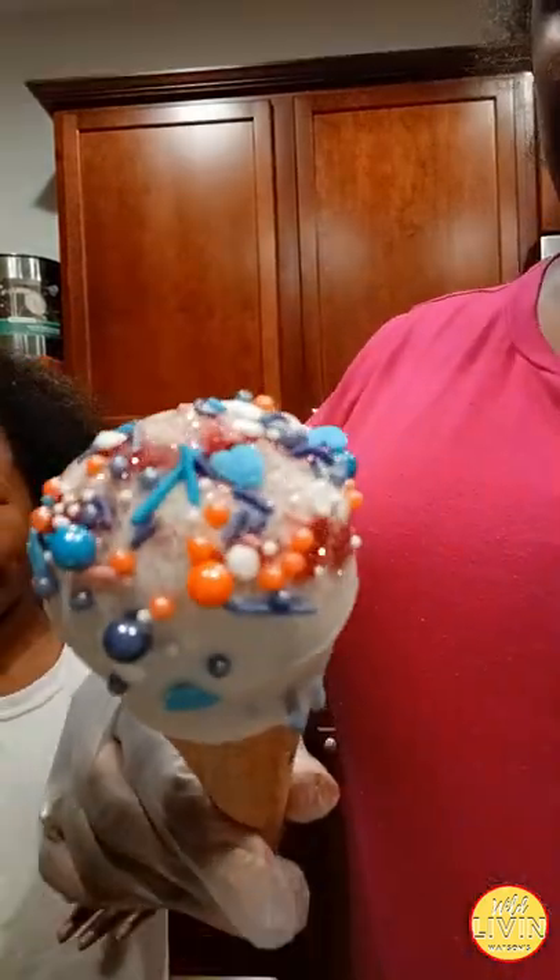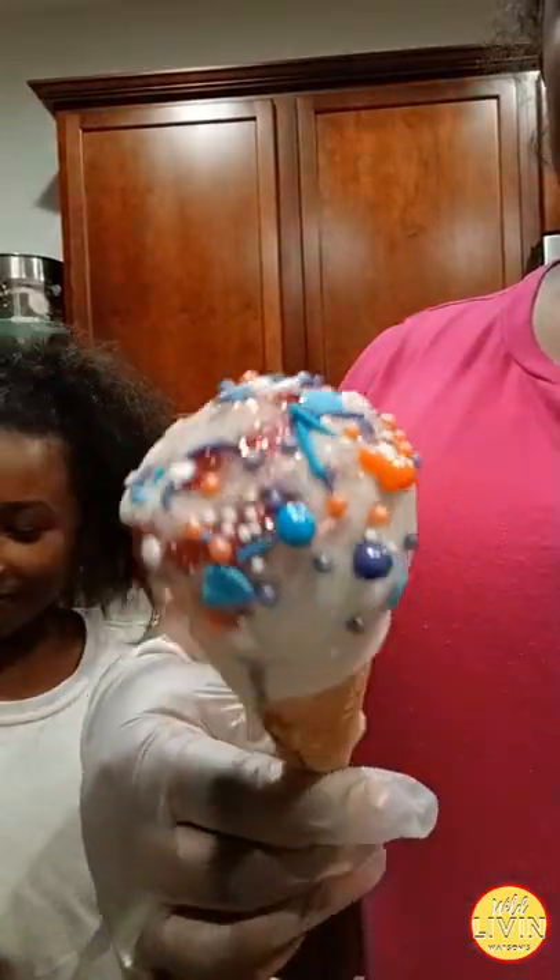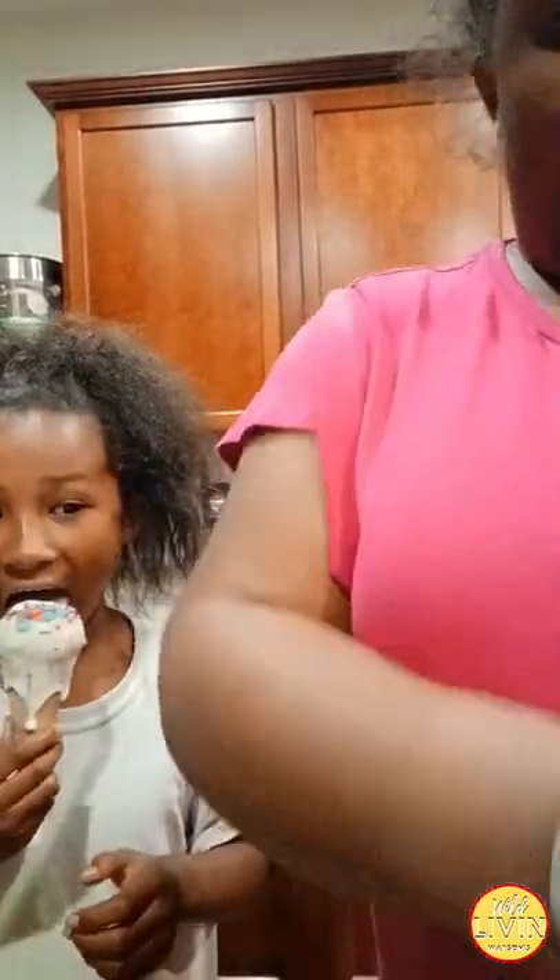Look at that, y'all — just look at it. Admire the beauty. Oh, that beauty!